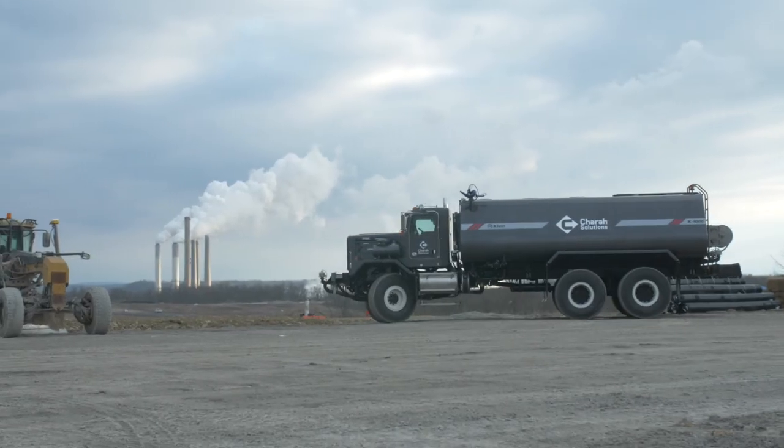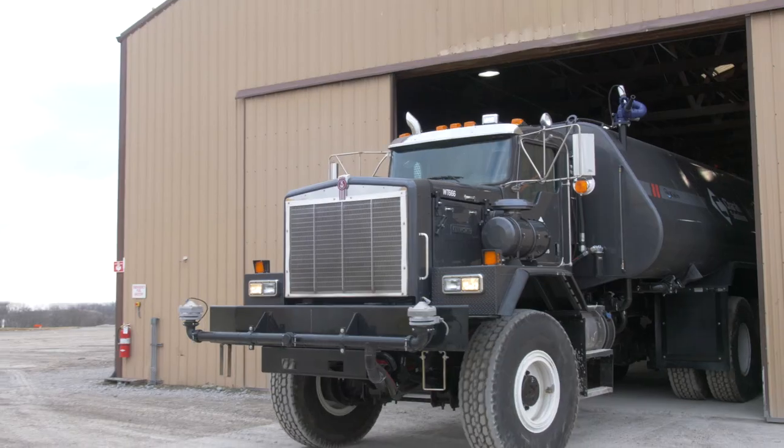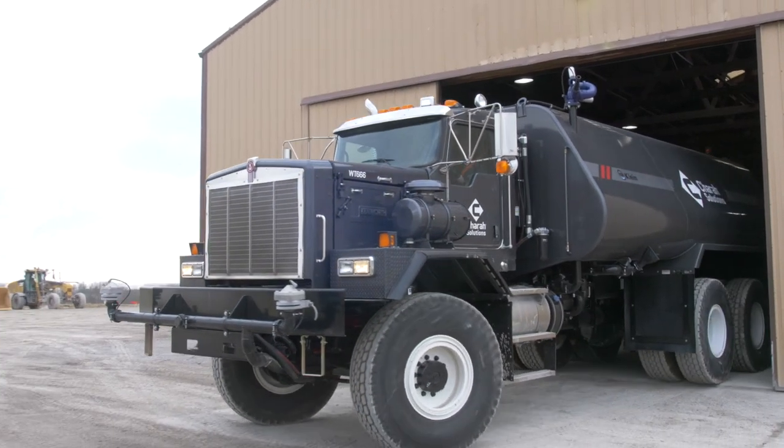It's a pleasure to work with Palmer Trucks, the Kenworth dealer. It's a pleasure to work with Kenworth Corporation from the engineering standpoint, and it's a pleasure to work with Klein. Shara partners with these companies because they offer the solution we're looking for.